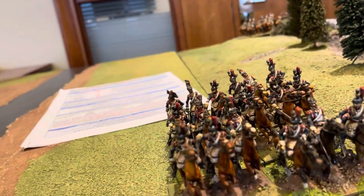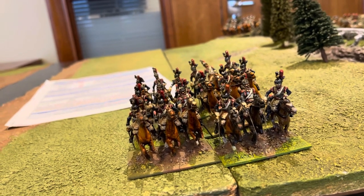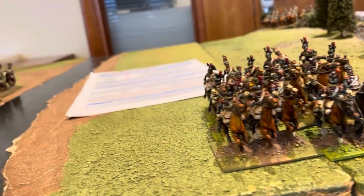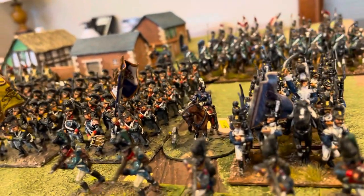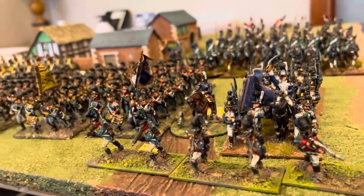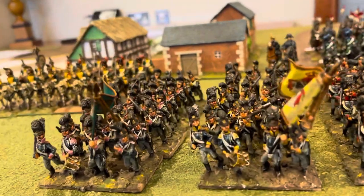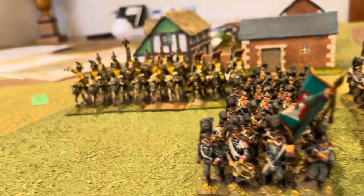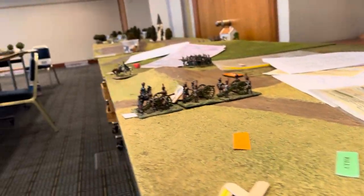Fresh cuirassiers coming up in support — these are all Bicorn Miniatures, I believe. Very nice. And here are the Württemberg troops I was talking about earlier — we've got four regiments of them. And more dragoons in support; these dragoons have taken a little bit of a drubbing — they've lost eight casualties.